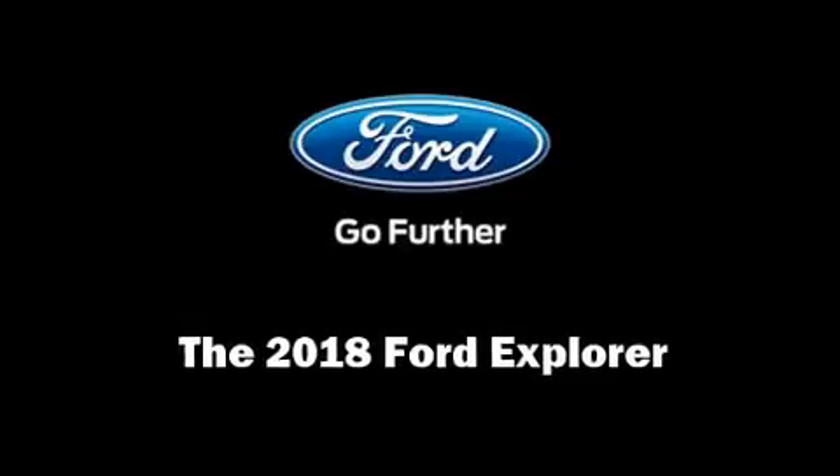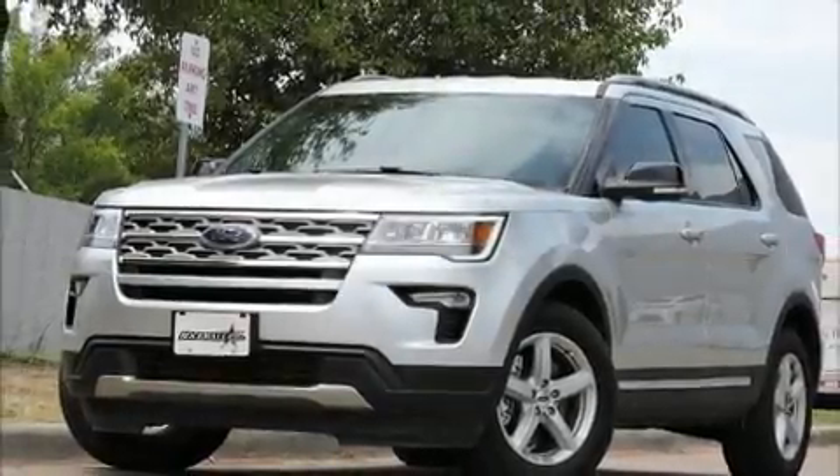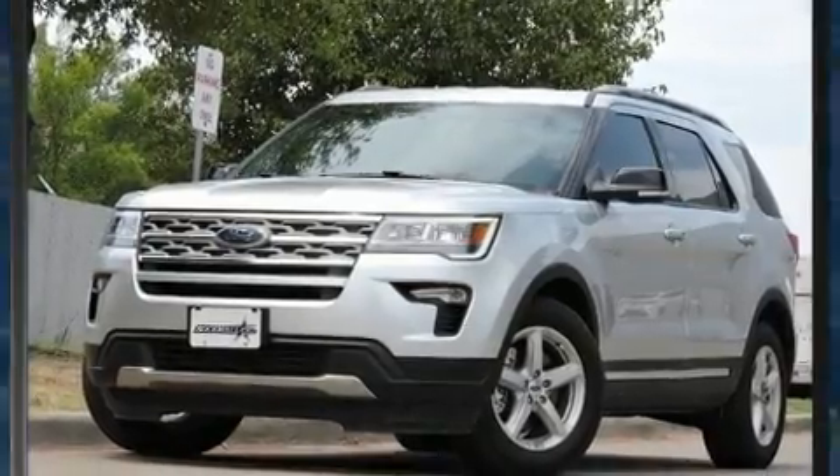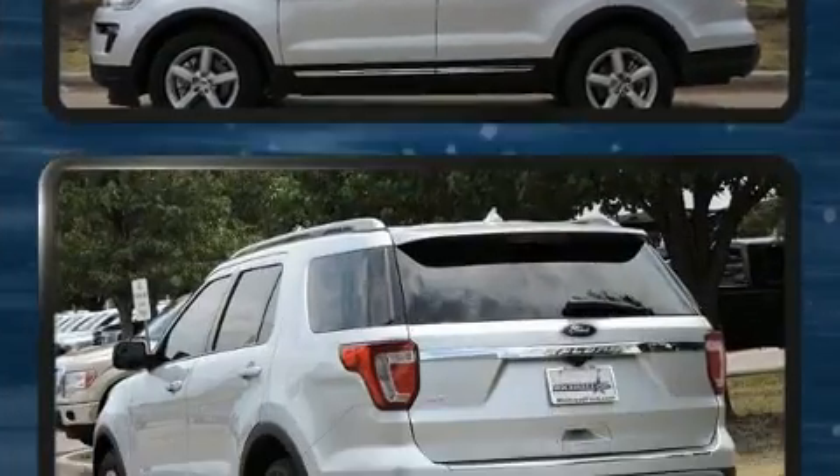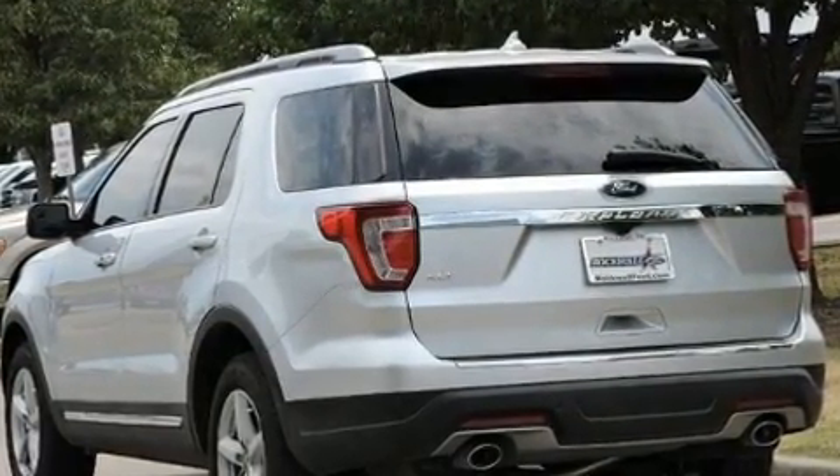Discerning drivers will appreciate the 2018 Ford Explorer. A 3.5-liter V6 engine pairs with a sophisticated 6-speed automatic transmission, and for added security, dynamic stability control supplements the drivetrain.